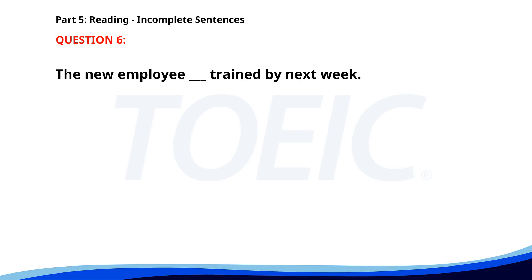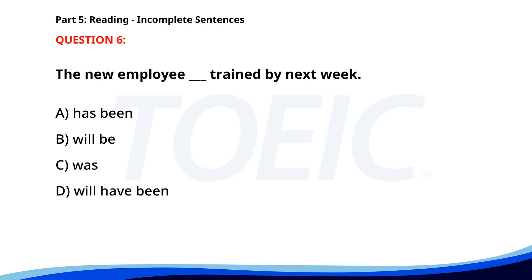Number 6. "The new employee ___ trained by next week." A. Has been. B. Will be. C. Was. D. Will have been. The correct answer is D: Will have been.